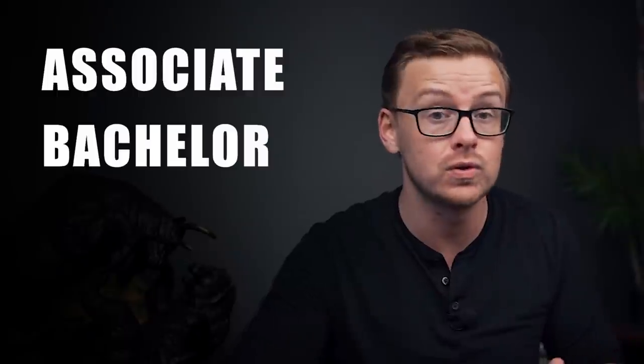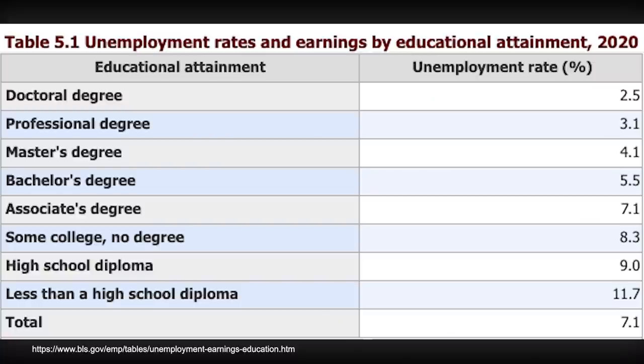Before we get into specific majors, let's talk about the type of degree. When it comes to unemployment rates, whether it's an associate's, bachelor's, master's, or doctorate makes a difference. In 2020, according to the Bureau of Labor Statistics: less than a high school diploma was 11.7%, high school diploma was 9%, some college no degree was 8.3%, associate's degree was 7.1%, bachelor's was 5.5%, master's was 4.1%, professional degree was 3.1%, and a doctoral degree had the lowest at 2.5%. This clearly shows that the higher your education level, generally the more likely you are to be employed.